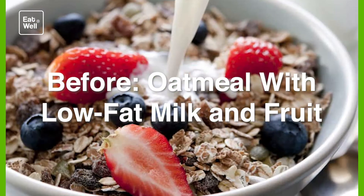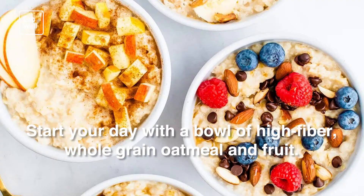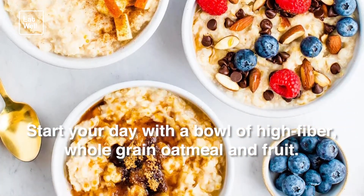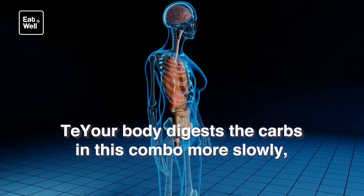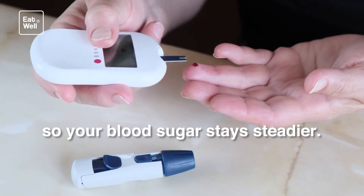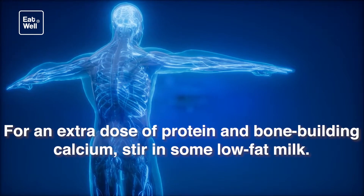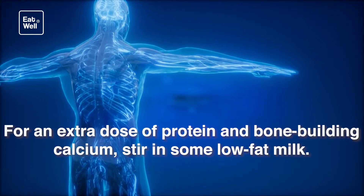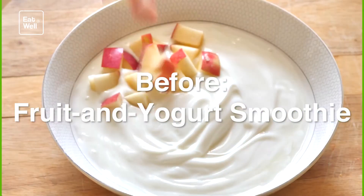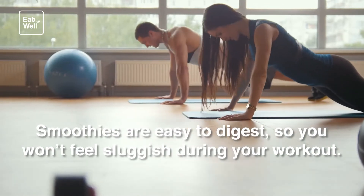Before workout: oatmeal with low-fat milk and fruit. Do you work out in the morning? Start your day with a bowl of high-fiber whole grain oatmeal and fruit. Your body digests the carbs in this combo more slowly, so your blood sugar stays steadier and you'll feel energized for longer. For an extra dose of protein and bone-building calcium, stir in some low-fat milk.